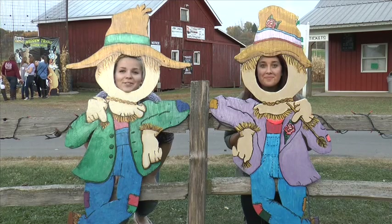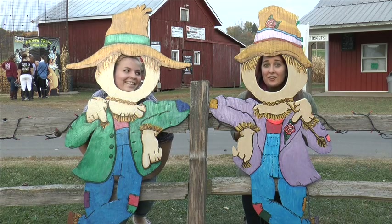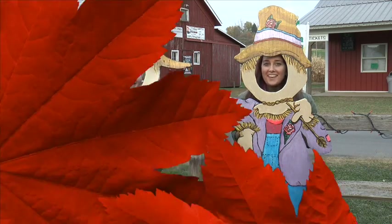I had so much fun here at Hidden Trails Corn Maze! We almost didn't make it out of the corn maze. I can't wait to get lost again next year — it's gonna be so much fun. We'll see you next week. Bye!